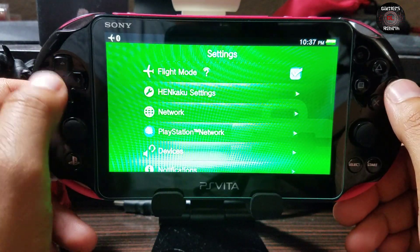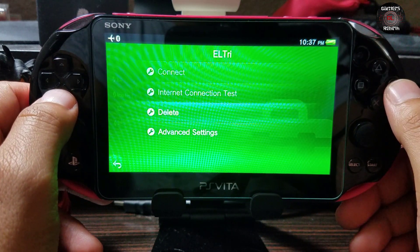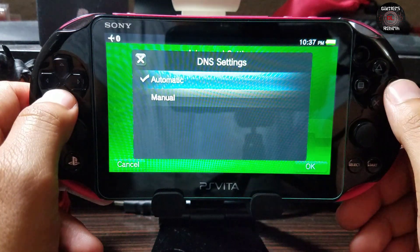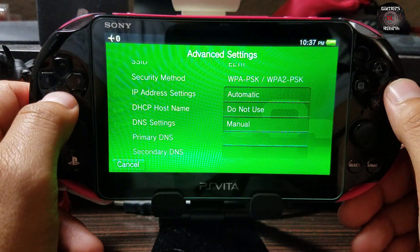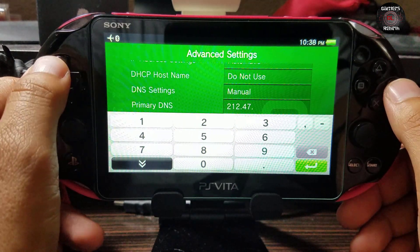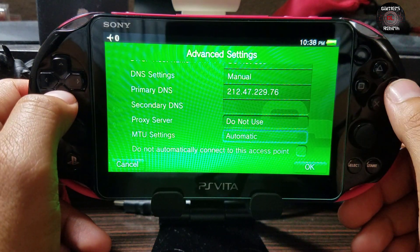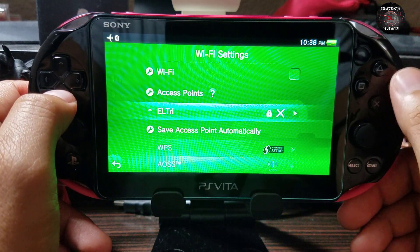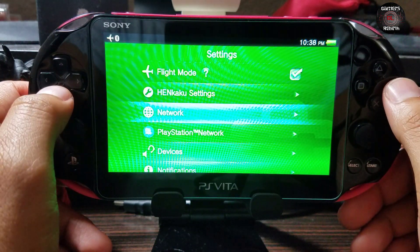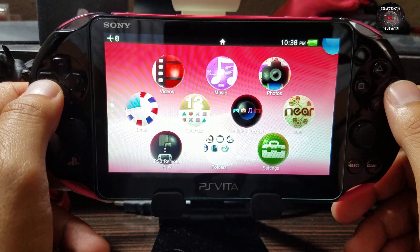After disabling auto-update, go to your Network Wi-Fi Settings. Remember to enable your internet connection, then go to Advanced Settings. For DNS Settings, select Manual. For the primary DNS, enter 212.47.229.76 and leave everything else as is, then select OK. This will give us access to the PSN network. If Sony changes the keys that may change in the future, but for now this will also block any updates.